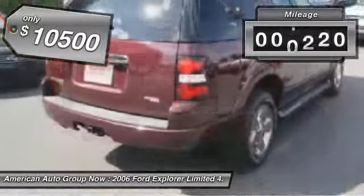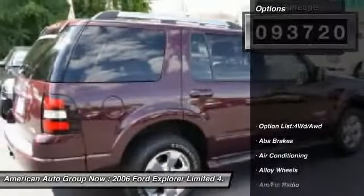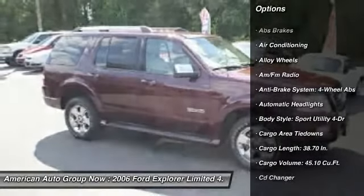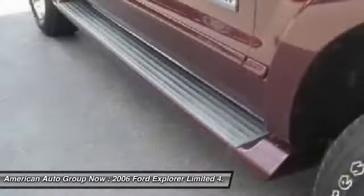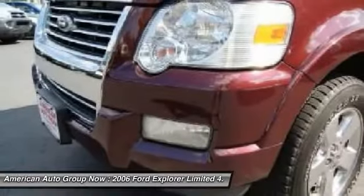This vehicle has less than 95,000 miles. Here are some of this vehicle's great options: tow hitch, running boards, heated seats, CD changer, traction control, stability control, airbags, four-wheel ABS, driver airbag, front air conditioning.